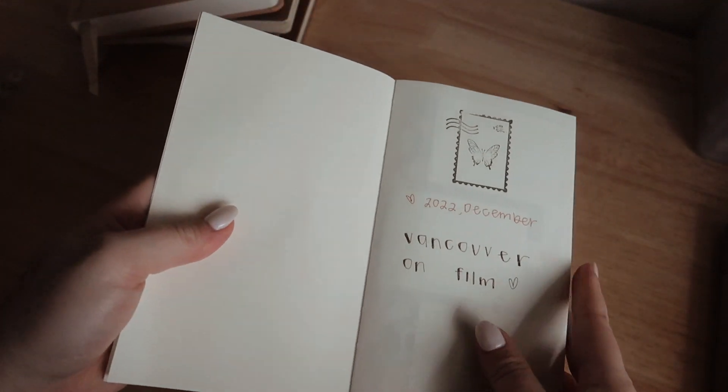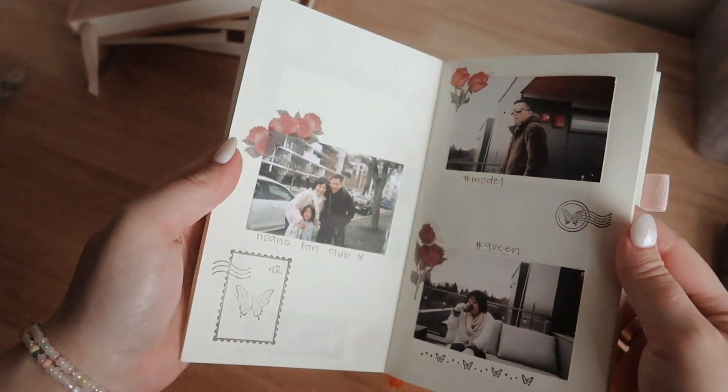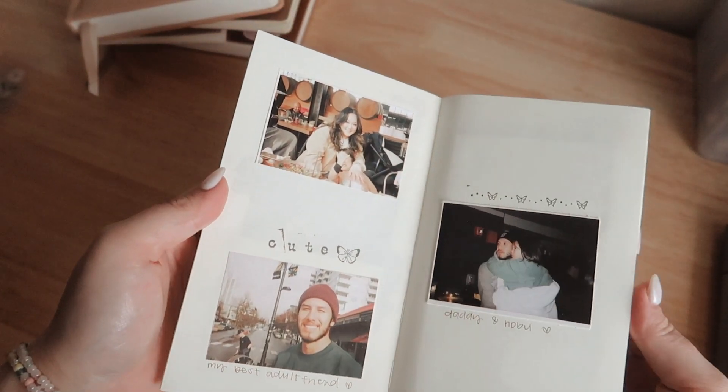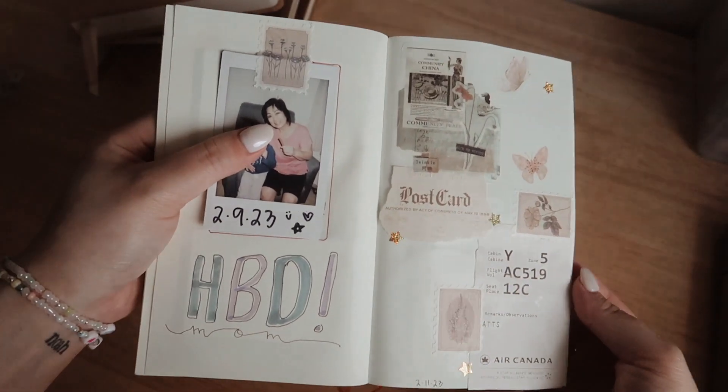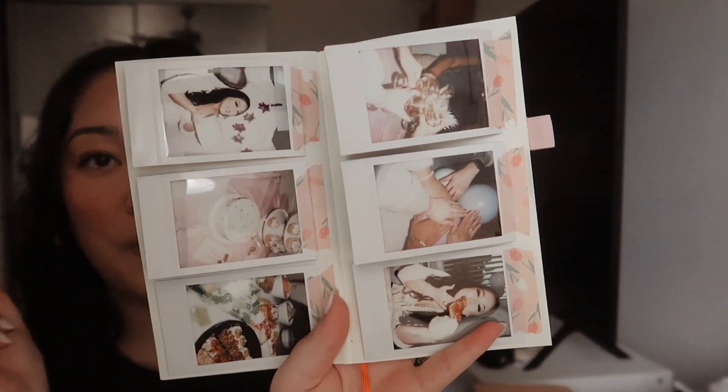I bought this when I was in Canada — I just saw it and I was like, I need that. I didn't know what to do with it because I'm someone who buys cute notebooks and doesn't want to waste them. What I ended up doing was starting it off with Vancouver on film. I just document anything — they all have Noah in them, so it's a bit tricky to show. Like this was my birthday, and I had so many Polaroids that I just stuck them in and tried to write a little note about each one. But there were way too many photos, so I just taped them all in.